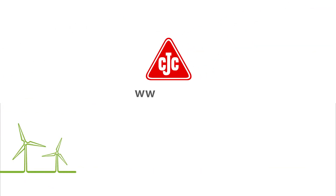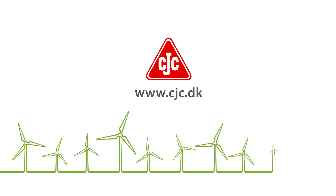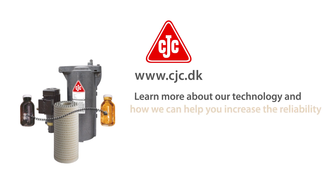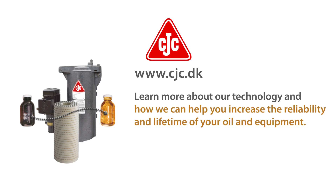Visit www.cjc.dk to find your nearest CC Jensen contact. Learn more about our technology and how we can help you increase the reliability and lifetime of your oil and equipment.